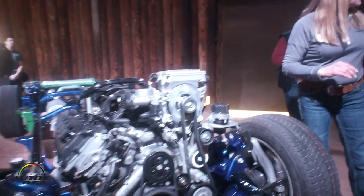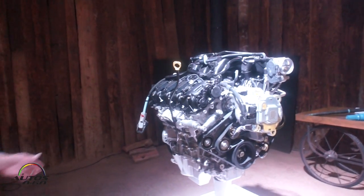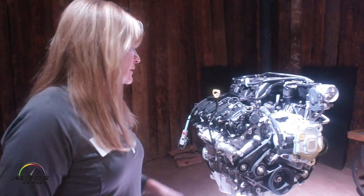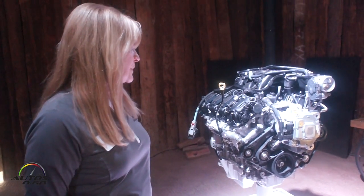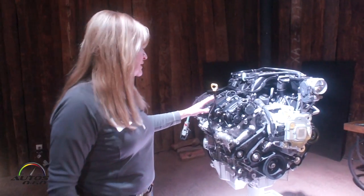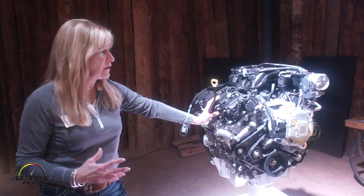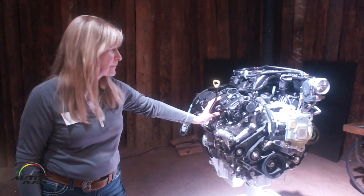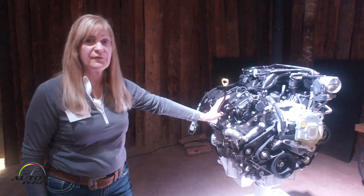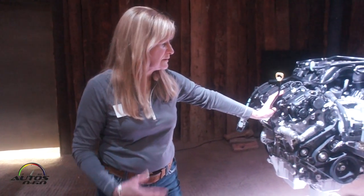I'd also like to touch on our Pentastar engine, which will be the base engine, also fitted with the mild hybrid system. In this configuration, we'll be adding up to 90 pound-feet of torque or 12 horsepower during auto start maneuvers. The engine is rated at 305 horsepower and 269 pound-feet of torque. Technology changes include variable valve technology with a broad torque range — 90% of peak torque between 1,800 and 6,400 RPM — and a two-step variable valve lift technology that blends fuel economy and performance. When the driver demands more performance, the lift position changes and provides the additional power.